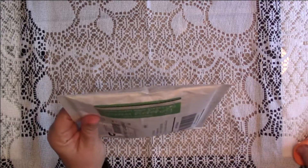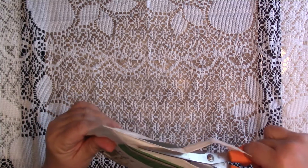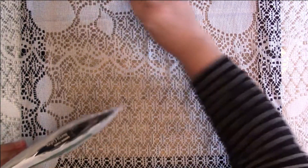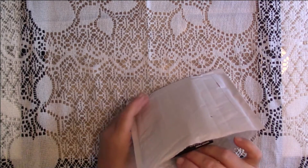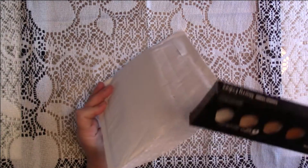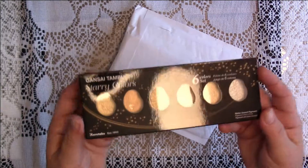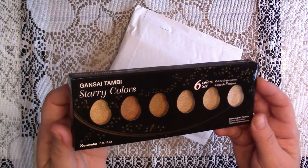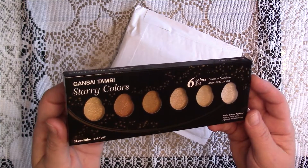I'm super excited and I'm going to go ahead and open it. I have never ordered anything from Pretty Pink Posh - I didn't even know what kind of products they had - and I was very happily surprised to see that they had these awesome watercolors. Sorry about the glare. These are Starry Colors by... I don't even know how to pronounce it.